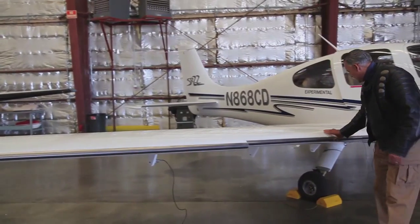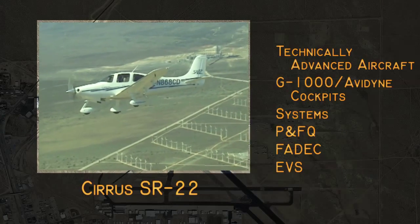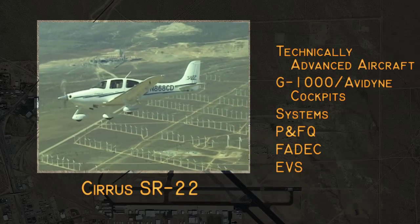We also do, with the Cirrus, an icing demonstration to show the effects of early icing on an aircraft and what it does in terms of flying characteristics, stall characteristics, and performance.